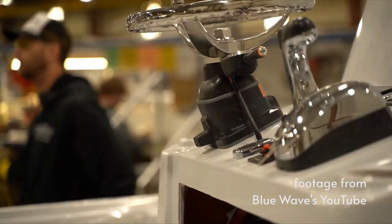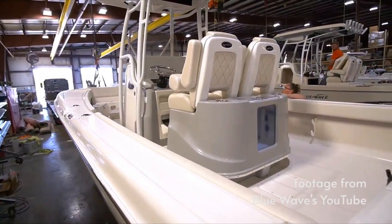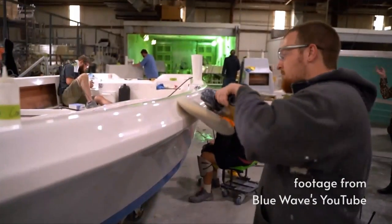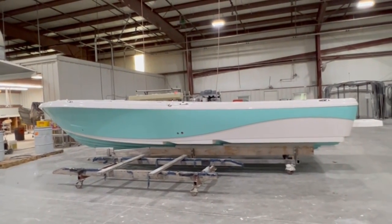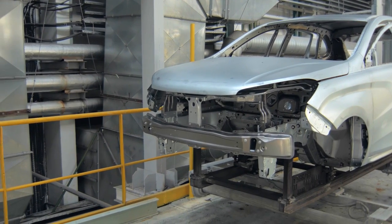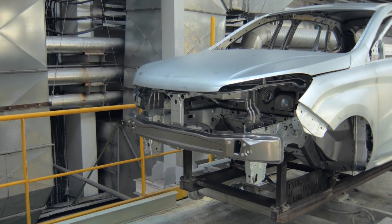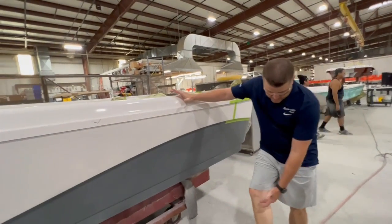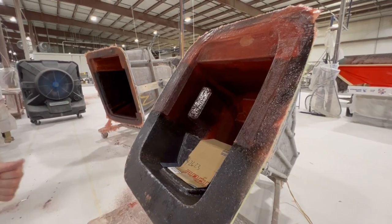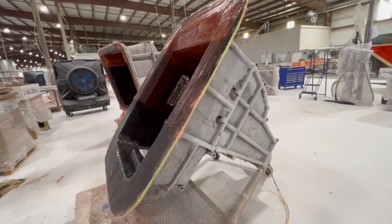These boats are constructed from fiberglass, reinforced at key points, and have a gel coat finish. But the gel coat isn't really a finish — it's the start. When most things get built, like a car for instance, the paint gets put on after it's assembled. These boats get built differently. The boat components are formed using rigid engineered molds and built in layers.